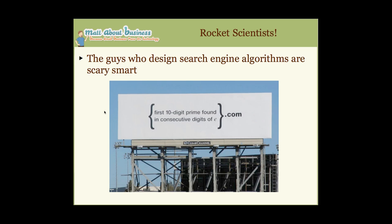Search engine engineers are rocket scientists — I think they're among the smartest people on the planet. They design search engine algorithms — the formulas that rank your page and decide where it shows up in results. This billboard is an example of how Google hires engineers: if you could figure out the first 10-digit prime found in consecutive digits of e, go to that site — and you could apply for a job as a search engineer at Google.